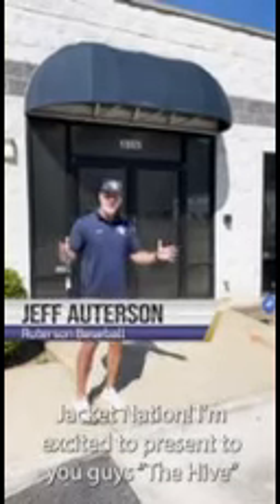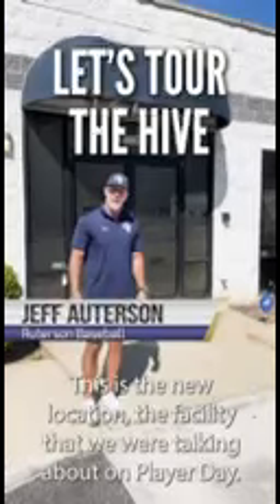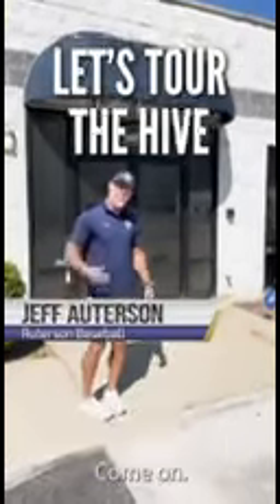Jacket Nation, I'm excited to present to you guys the new location — this is the facility that we were talking about on player day. I want to give you guys a little grand tour.